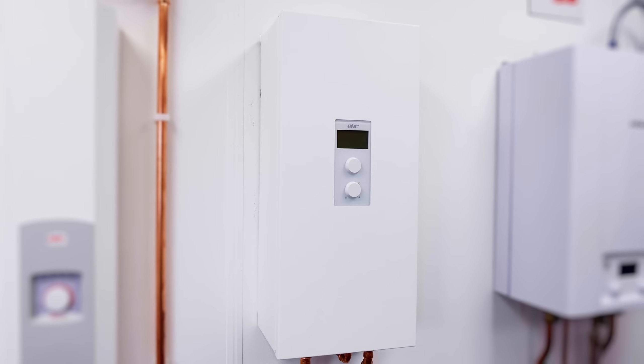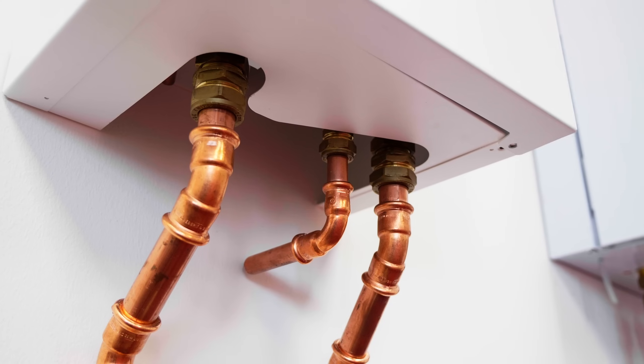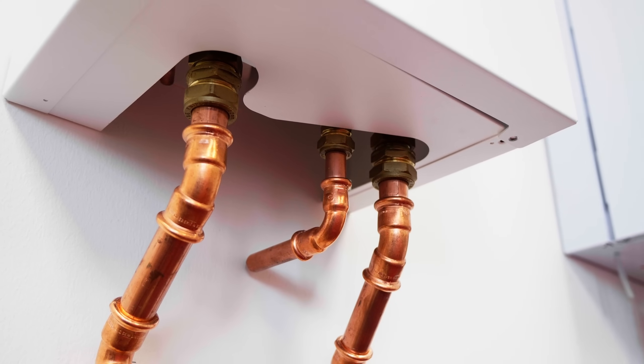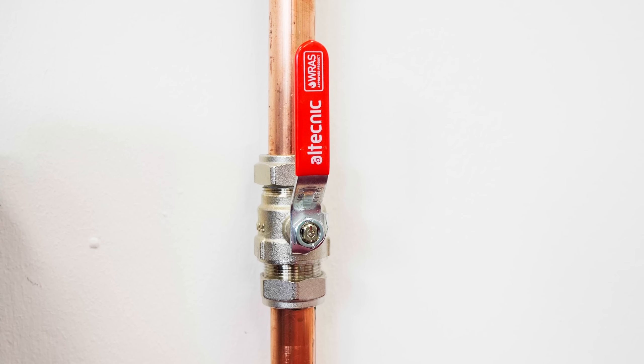Say hello to the Comet PV electric system boiler. Efficiency meets eco-friendliness. Achieve 100% efficiency while leaving zero carbon footprint.